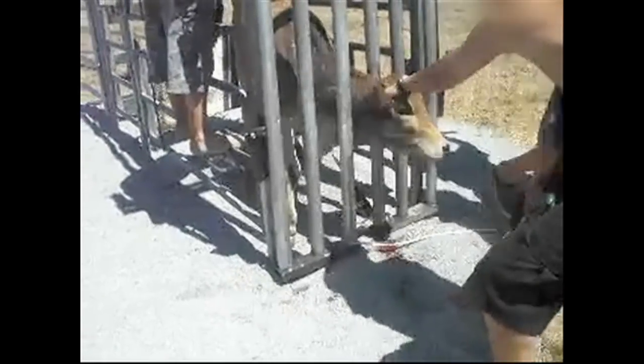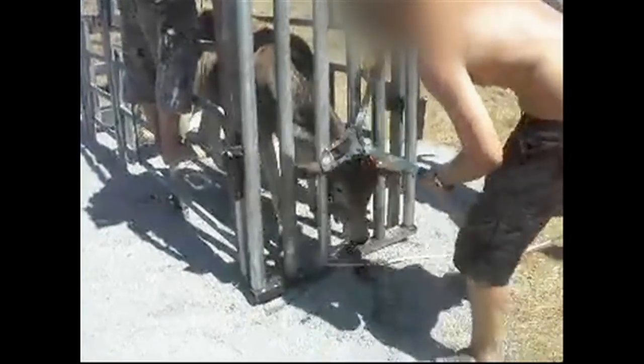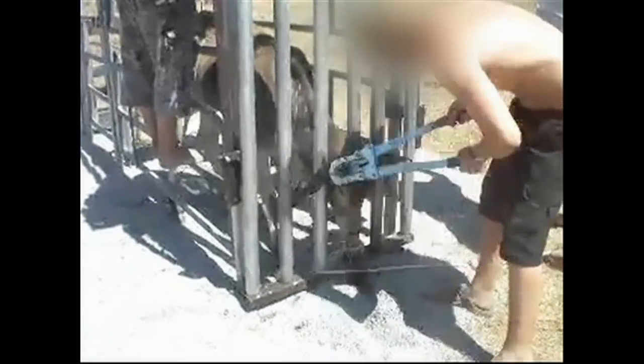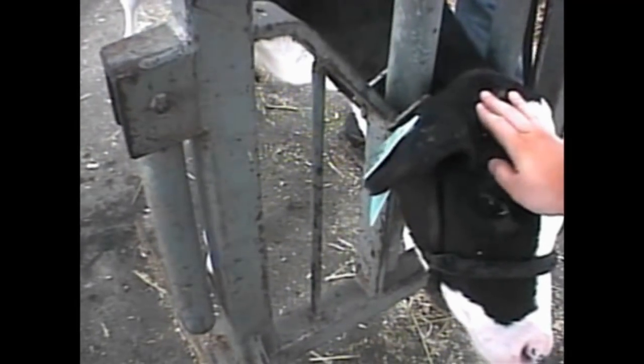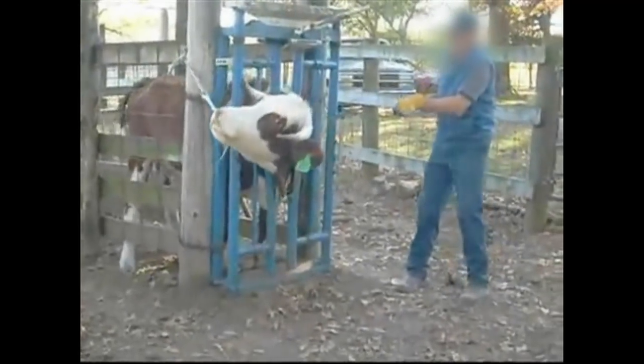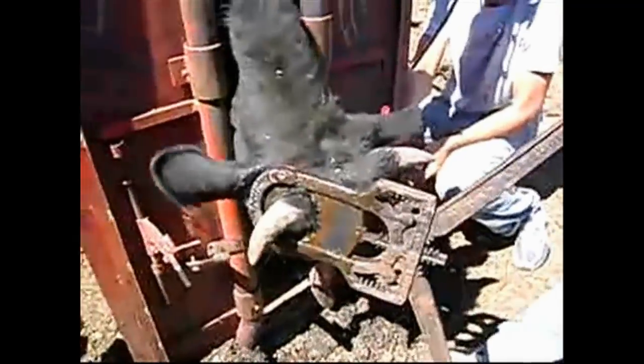By the time calves are about two months old, their growing horns have begun to take root in their skulls, making the dehorning procedure even more painful, bloody, and dangerous. On older animals, workers often use a sharp metal scoop that they press into the calf's head to gouge out the horn and the surrounding tissue. Workers may also saw off horns with a handsaw or a sharp wire, or use a guillotine dehorner, which cuts through the base of the horn as well as the surrounding flesh.